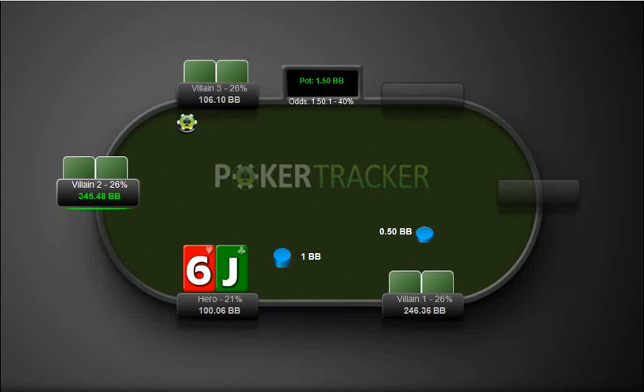Hey everybody, PokerDad here. It's actually pretty late at night, 12:46 a.m. Should be going to bed, but instead I just wanted to take a look at some check raising hands. So that was really my focus today that I was working on in my studies. I wanted to take a look at some hands I have played that had raising opportunities after I check.